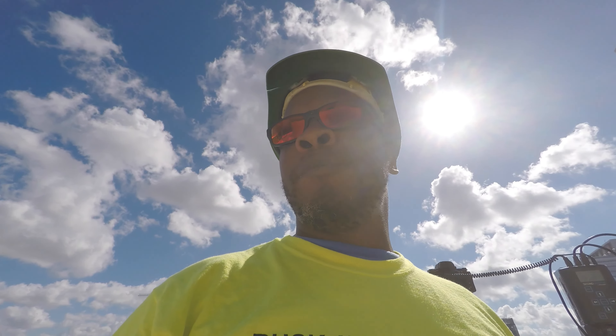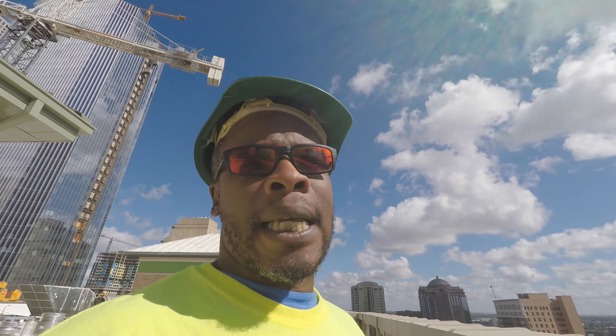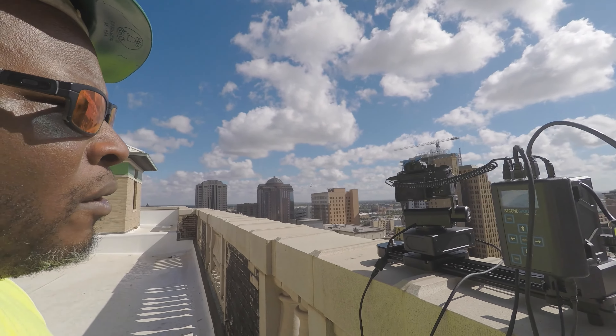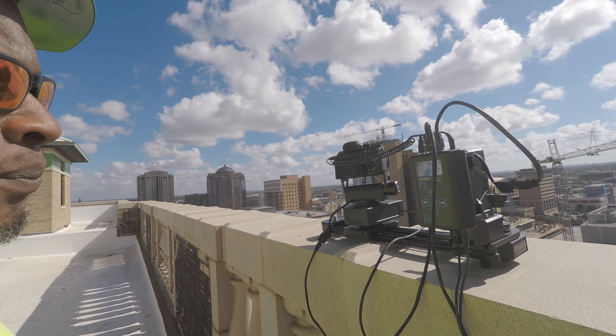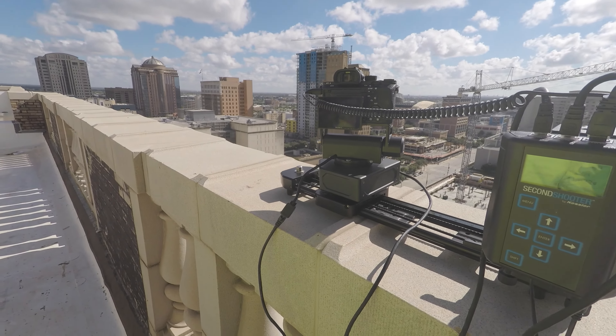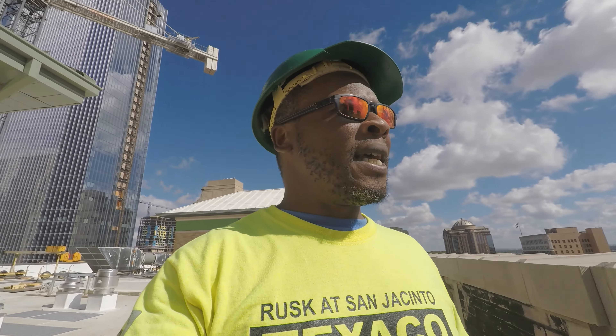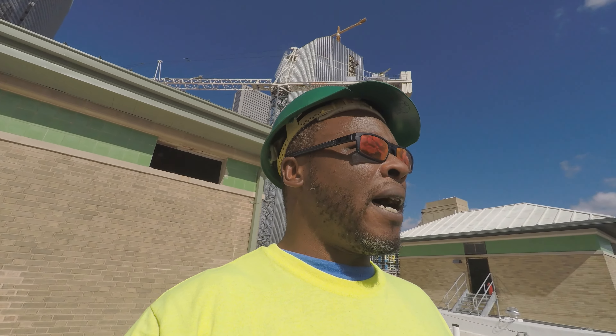I'm going to do a time lapse up here — set up, do a little panning, should be pretty cool. Now that I've got everything set up, just to give you an idea of my vision for this time lapse: I've got the beautiful downtown. My job has been to shoot this amazing building and its resurrection — the old Texaco building in downtown Houston.